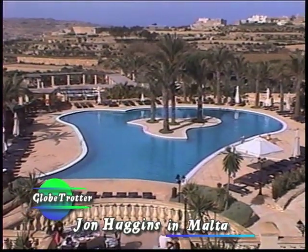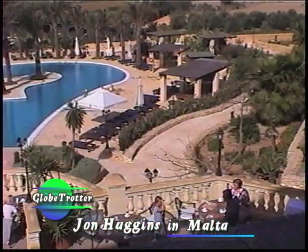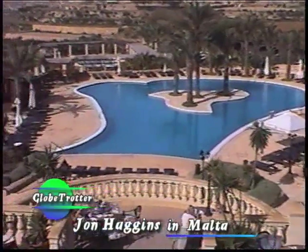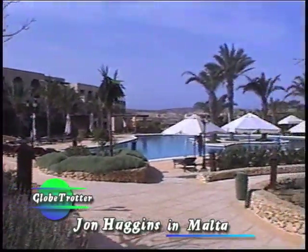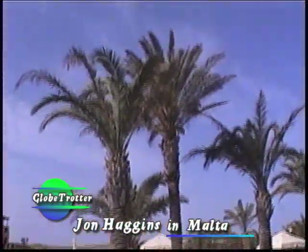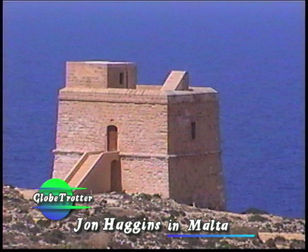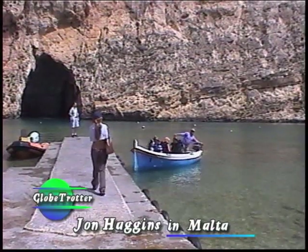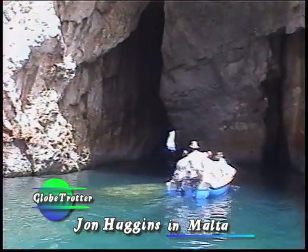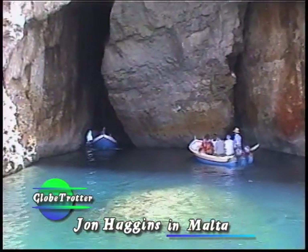We're continuing our journey through the island of Gozo in Malta. This is an overview of the hotel and spa Sala Raz on the island of Gozo.